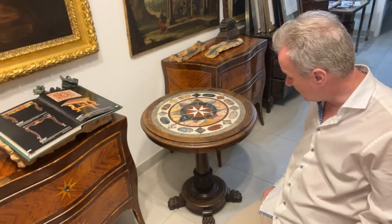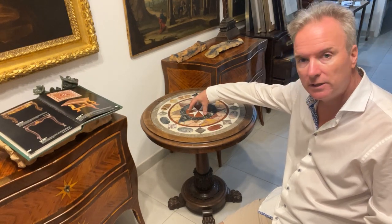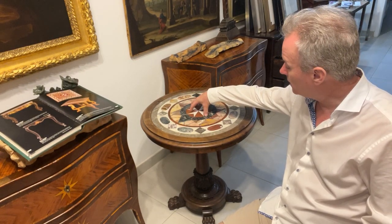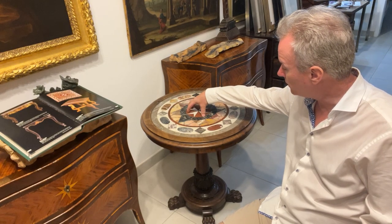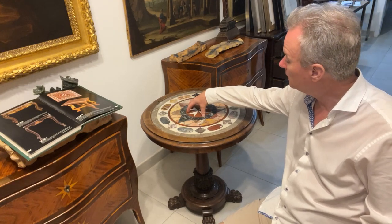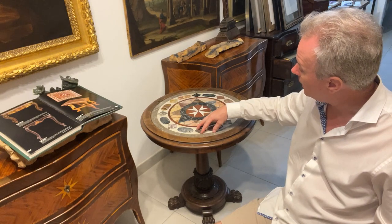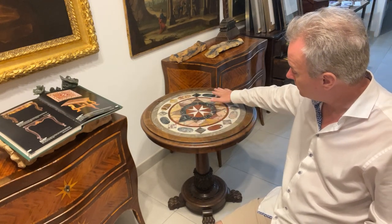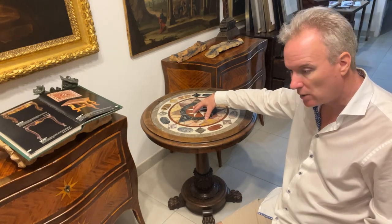Hello, we're in Malta and we have today a Maltese topped table. The disc of marble is Pietra Dura, which is like a specimen table in that it is showing different coloured marbles, and they've been stuck onto either a cement or a slate bottom or a marble bottom.